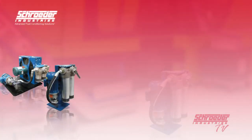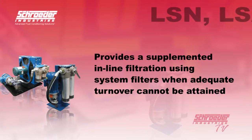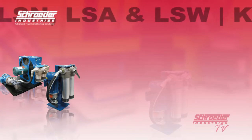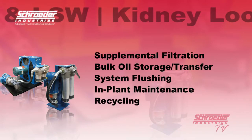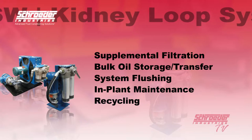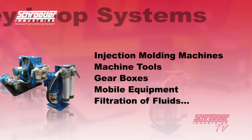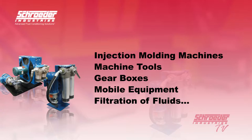With a flow rating ranging from 1.2 to 45.2 gallons per minute, this allows us to provide supplemental in-line filtration using system filters when adequate turnover cannot be attained. Several applications that can benefit from Schroeder Industries kidney loop systems are supplemental filtration, bulk oil storage and transfer, system flushing, in-plant maintenance, recycling, injection molding machines, machine tools, gearboxes, mobile equipment, and filtration of fluids for intermittently operated hydraulic systems and test stands.